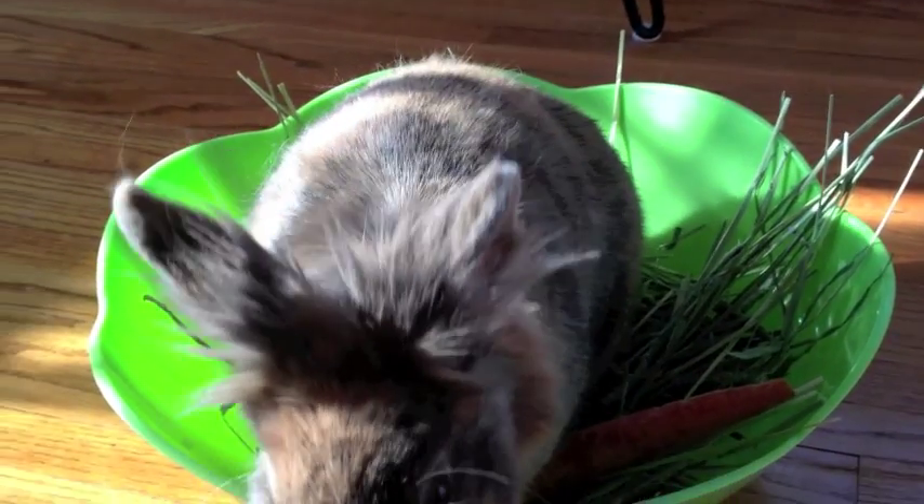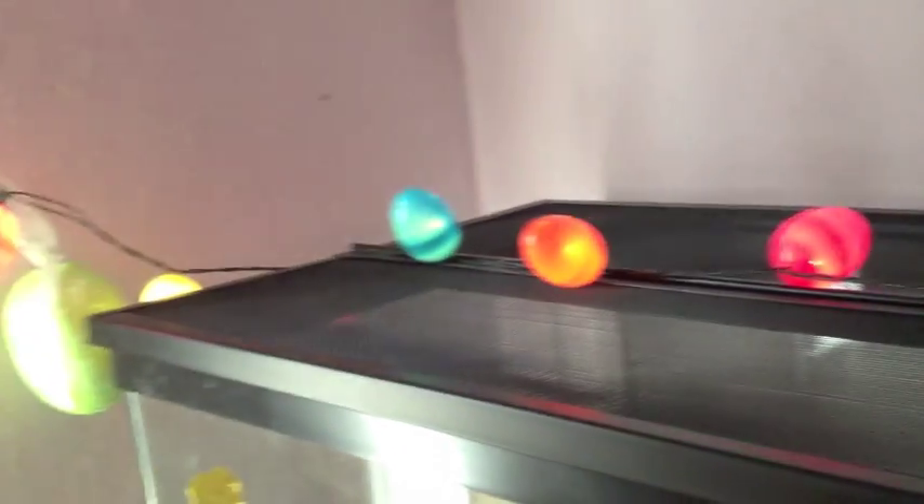So the first thing I want to show you guys are these Easter egg lights that I hung up here. And yes, it is dark in my room because I had to turn off the lights and close my blinds in order for you to see this better.